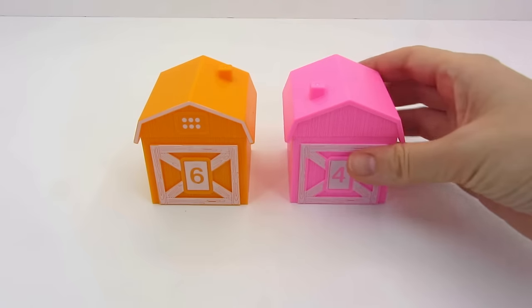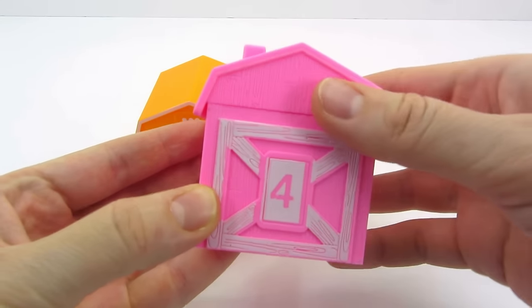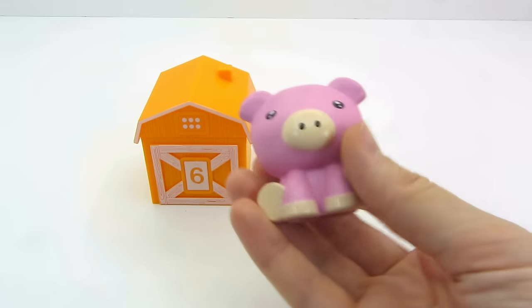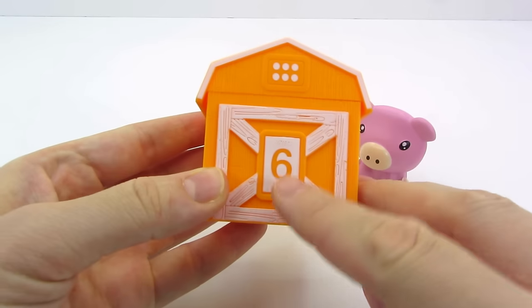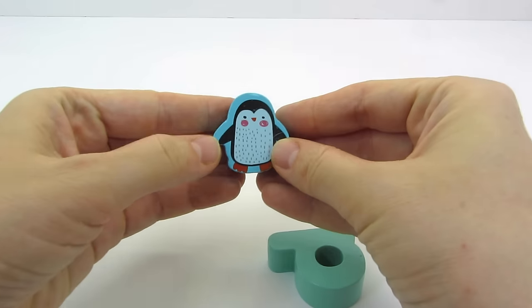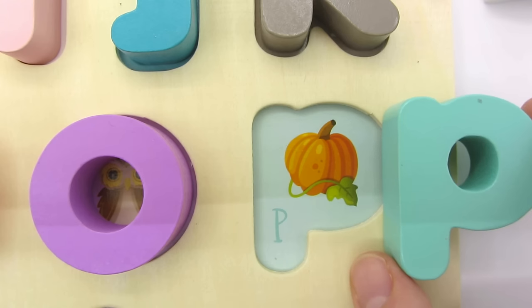I still have two houses. I picked the pink one with a number 4. Who's inside? It's a piggy. The last house is orange with a number 6. We found a penguin and the letter P. P is for Pumpkin.